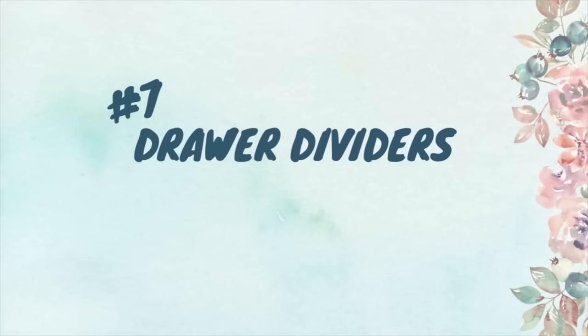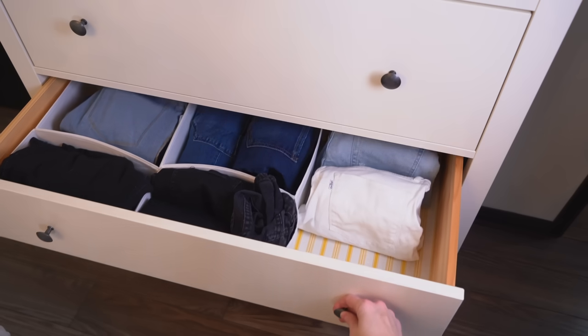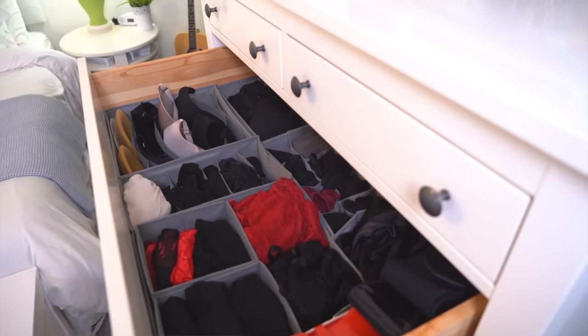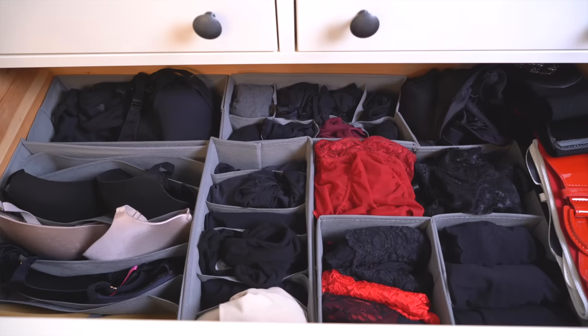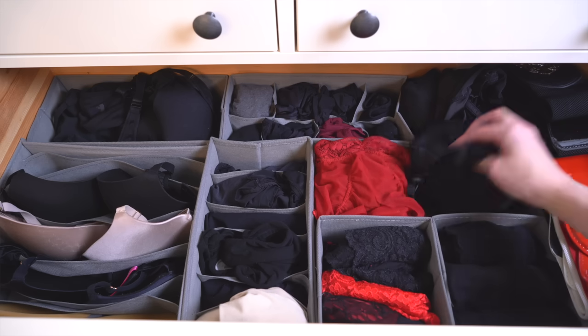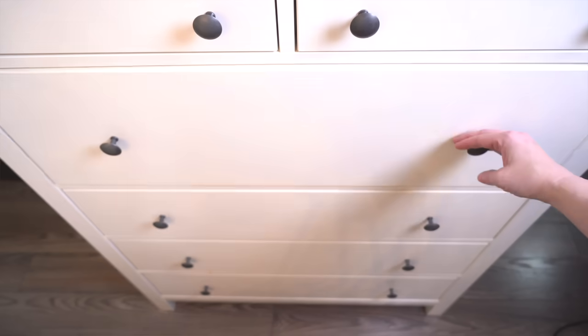The next must-have is drawer dividers for inside your dresser. Even if you're not a meticulous person who folds their underwear, it's important to have some subsections in your drawer so things are divided. Drawer dividers let you toss things in quickly when putting away laundry, while keeping everything separated so it's easy and quick to find. You'll have a separate section for all your different undergarments or types of socks — it's just as easy to put things away, but saves you time every time you need to find something.